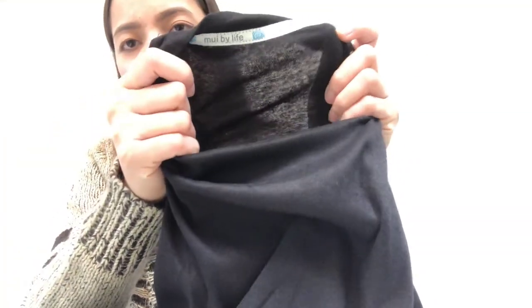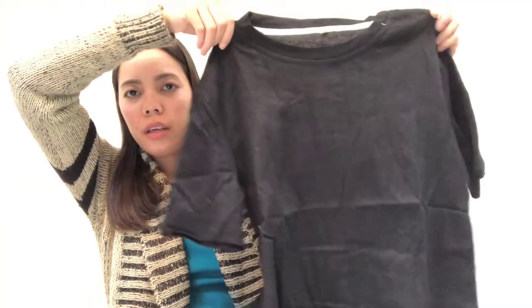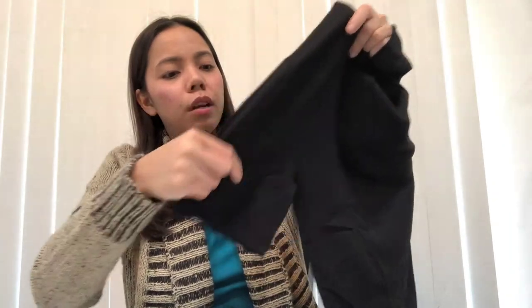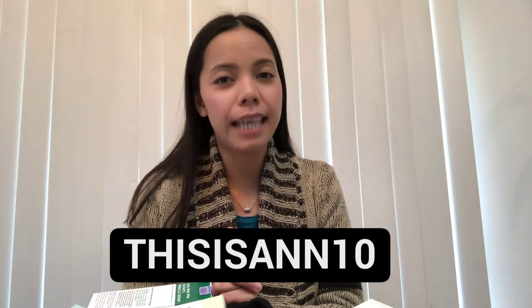That's it for the unboxing! By the way, if you order on YesStyle you can get 10% discount using my code 'thisis10'. You'll receive 10% off your order. If you're into Korean or Japanese products, try it out and get 10% off. Thank you guys for watching and I hope to see you in my next video, bye!